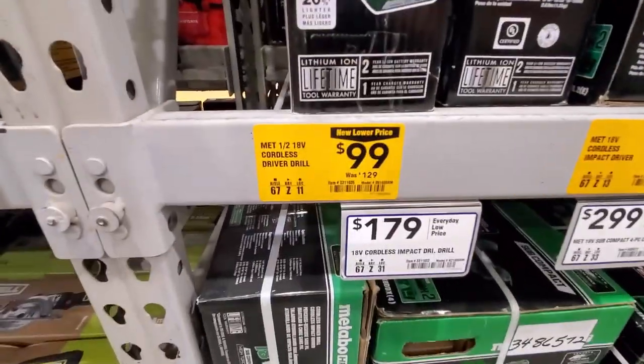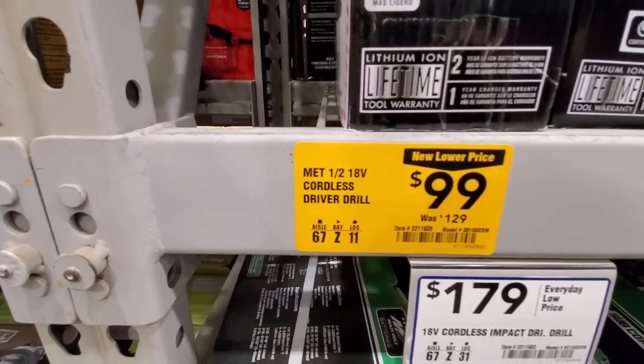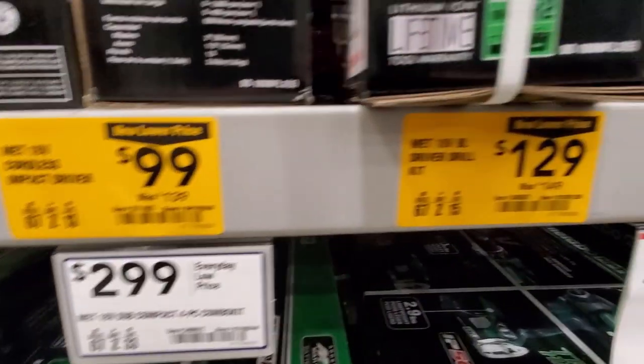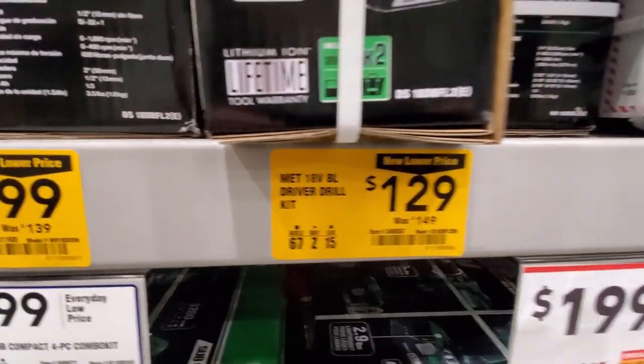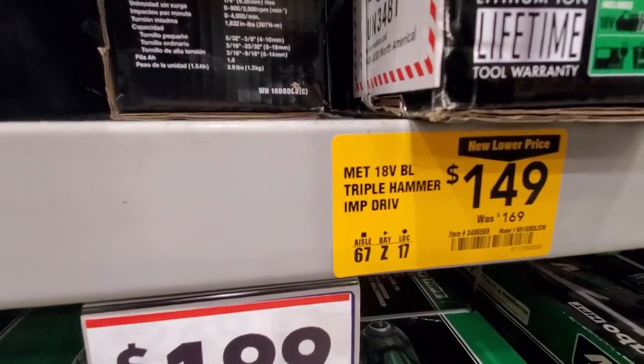Looks like they still got a sale on all their Metabo stuff — drill driver down to $99, impact driver down to $99, brushless drill driver kit down to $129, and the triple hammer impact driver down to $149.